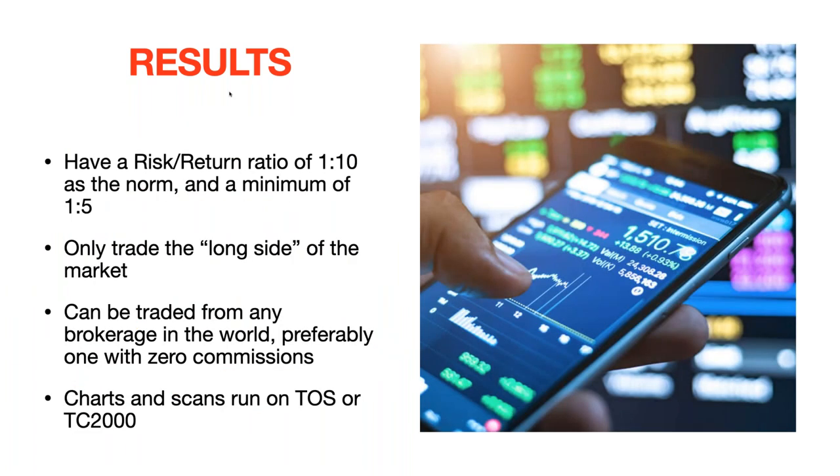I'm going to teach you how to get a risk-return ratio of 1-to-10 as the norm and a minimum of 1-to-5 — for every one unit of risk, you have a potential return of ten units. We're going to teach you how to trade only the long side of the market. In my personal belief, you shouldn't try to short the market until you've made at least a million dollars. This can be traded from any brokerage in the world — preferably one with zero commissions and great customer service.